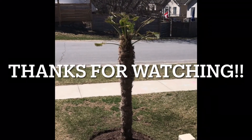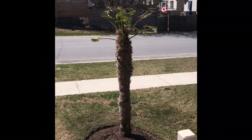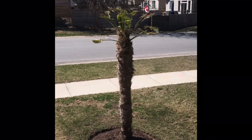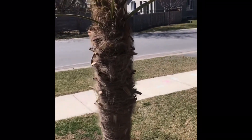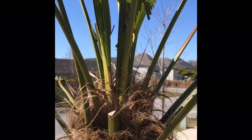My big Trachycarpus fortunei palm looks mostly the same. It's probably pushed up about an inch as well as the one in the back, but it's still going to take a bit of time before the bat haircut grows out. I should actually mark it at some point. Thanks for watching.